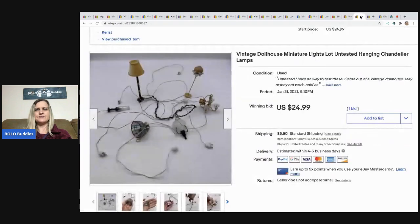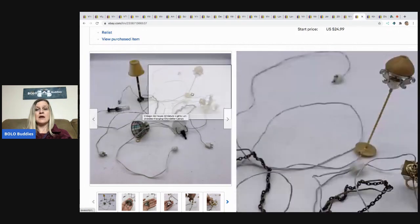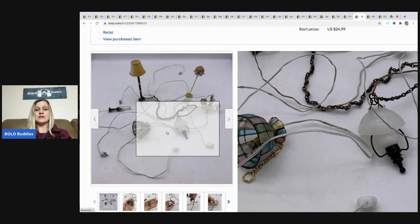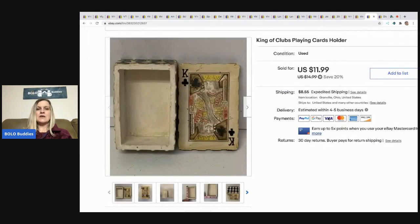This was also part of that estate sale haul — these are little lights that actually plug in and have little light bulbs. I didn't have a way to test them, so I lotted them up together and listed them as untested. I was hoping for more bids, but I sold it for $24.99 and the buyer paid shipping, so I was happy with that.